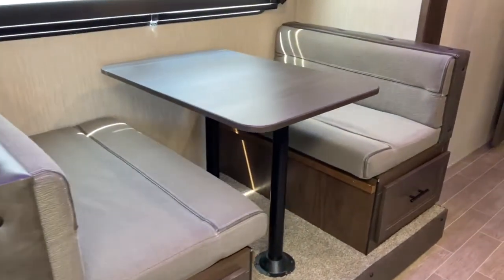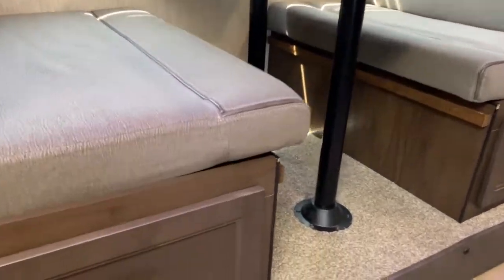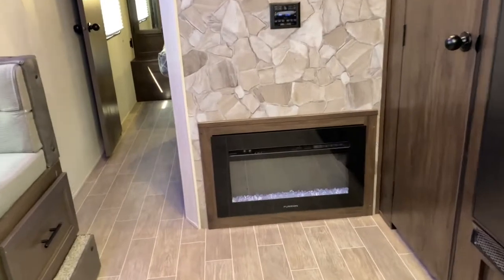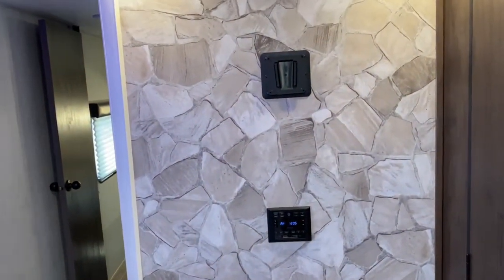Also on the slide you do have a booth, which will fold down into a bed, and it has ultra deep drawers that extend to the back of the dinette. Also in your main living space you do have a fireplace, and up above that is your radio and TV mount.